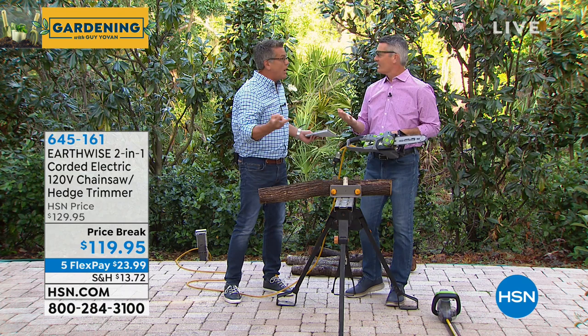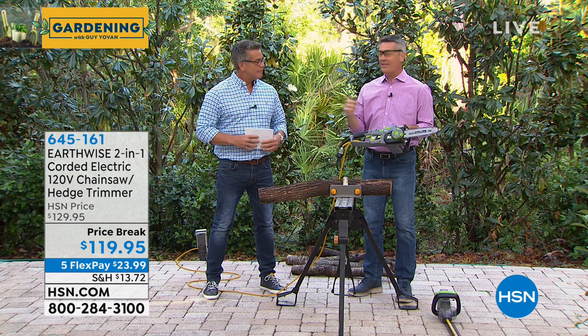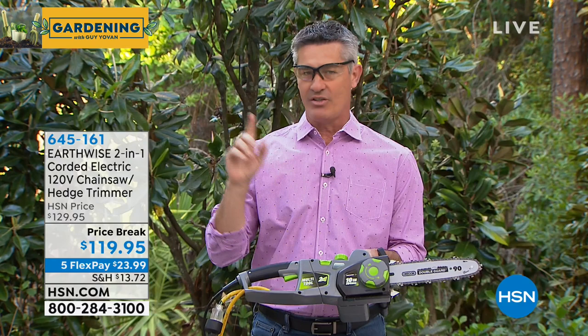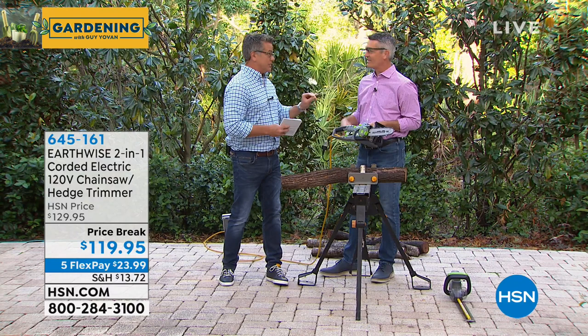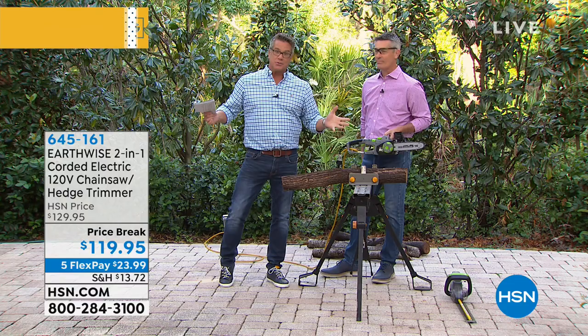You might think you want a chainsaw but really need a hedge trimmer, or vice versa — we're giving you both. This handheld chainsaw has a 10-inch bar and chain and weighs about six and a half pounds. I want to demonstrate it quickly and then show how fast we can switch to the hedge trimmer. I bought my first chainsaw from Peter — one of the greatest things I've ever bought at HSN.